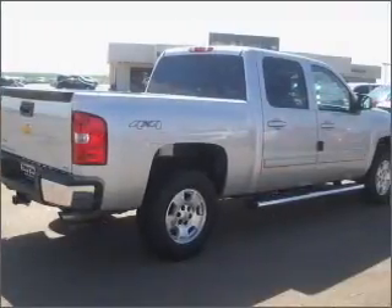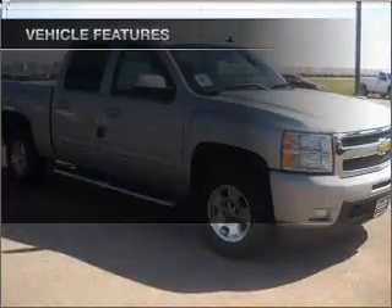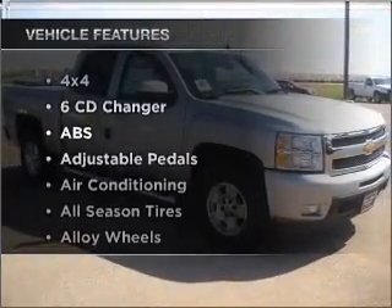Premium wheels give a more luxurious look. Brake safely with the anti-lock braking system. Plus, enjoy these notable features that are included in this ride: air conditioning and AM-FM stereo.